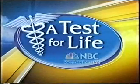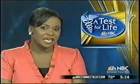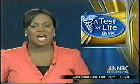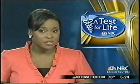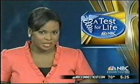In our test for life report, colonoscopies are crucial in the fight against colorectal cancer. They should be done starting at age 50, and if you have a family history, even sooner than that. A UConn doctor is attracting patients from hundreds of miles away for a special colonoscopy technique that's designed to catch cancer early and save lives. Lisa Karberg explains.